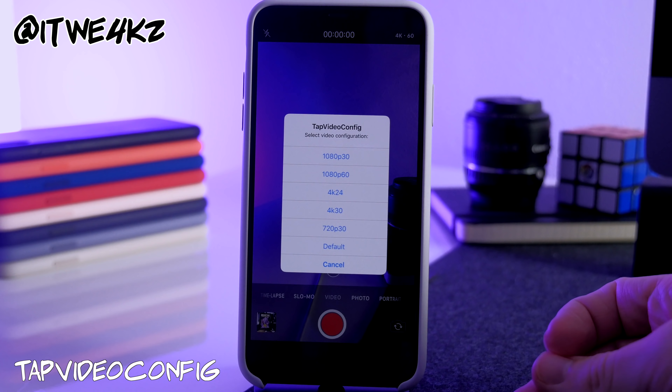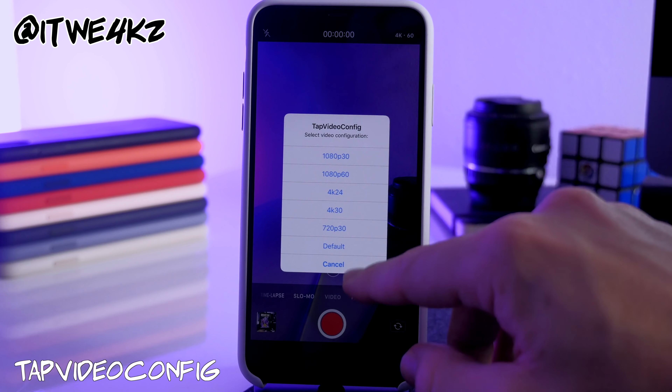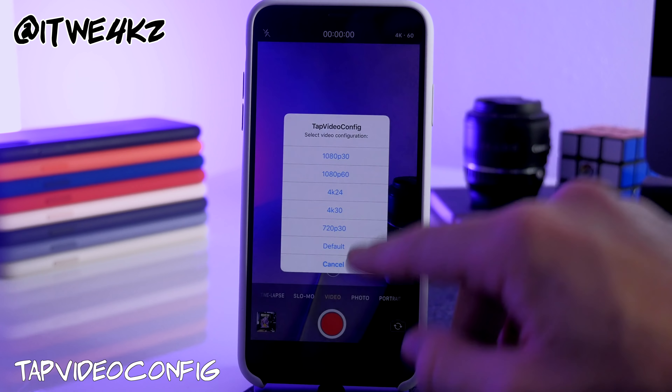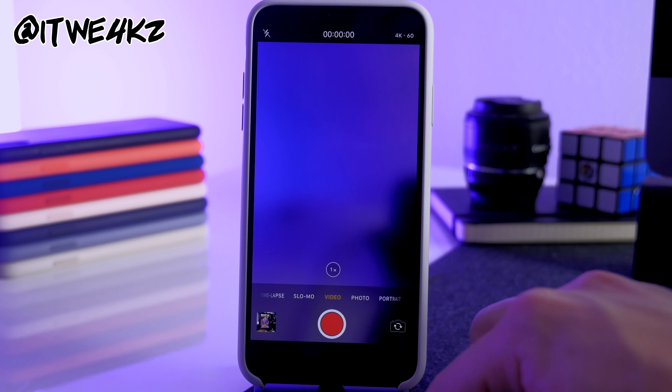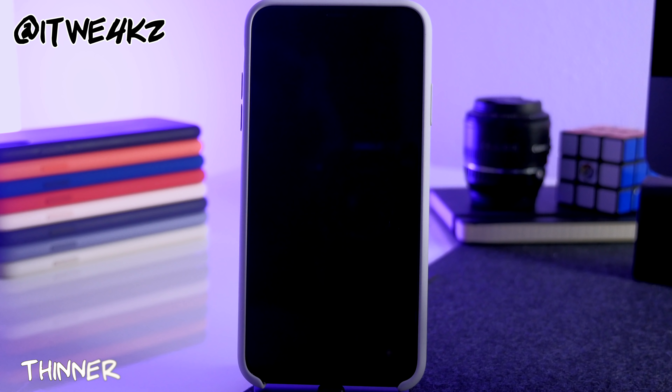Next is Tap Video Config, which lets you change your video resolution and frame rate directly from the camera app. Just tap the indicator at the top and switch it — for example, from 1080p at 30fps to 4K at 60fps.